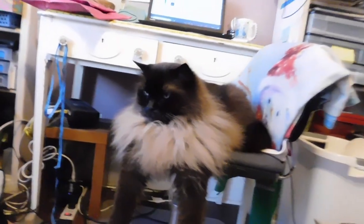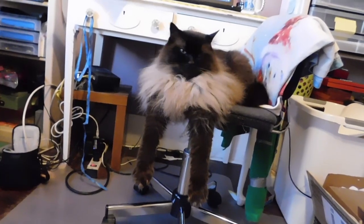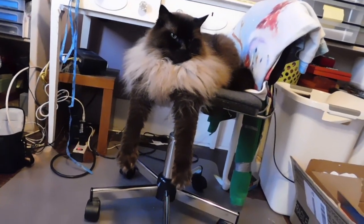This is how my cat likes to sleep — look at her feet. She's so silly.